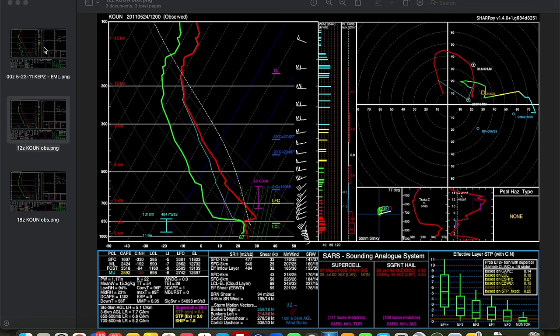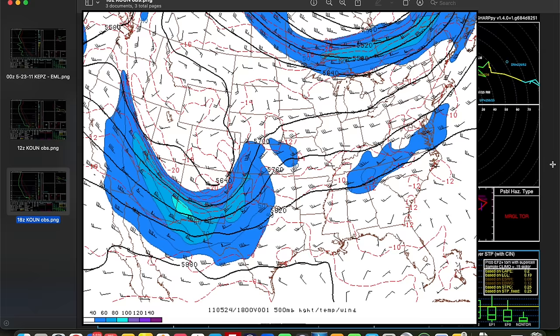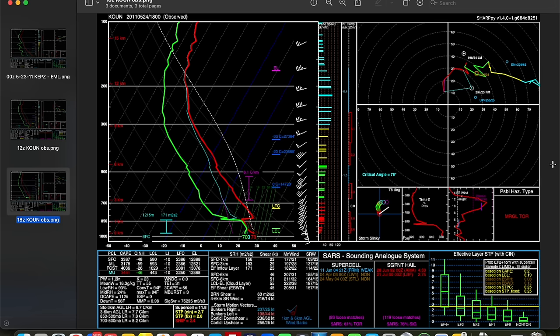This is really just a classic loaded gun sounding, just awaiting a mechanism to erode the cap and initiate explosive thunderstorm development. By 18Z, instability had continued to increase — up to about 3200 joules per kilogram of mixed-layer CAPE. We'd seen some modest erosion of the capping inversion mostly thanks to surface heating, as temperatures were now up into the upper 70s, but the cap was remaining fairly stubborn as the main upper trough — our synoptic-scale forcing mechanism — was just starting to impinge on western and central Oklahoma. That cap would quickly erode as the trough moved in and temperatures continued to warm, coupled with convergence along the dry line, to initiate storms shortly thereafter.